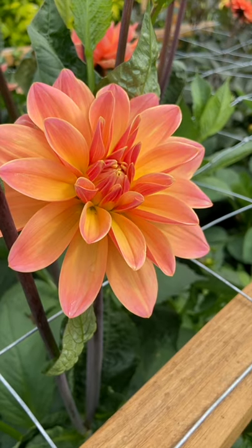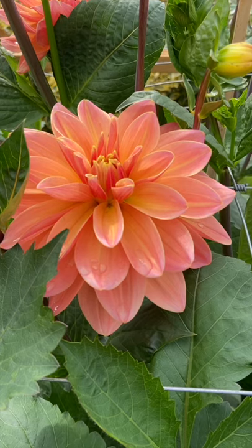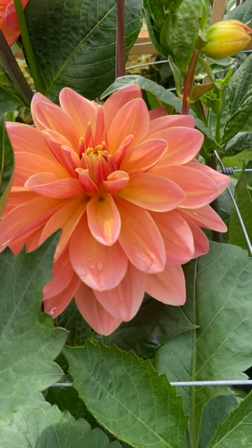It's got that peachy, soft yellow tone to it — definitely more on the peachy, nectarine kind of colours, but very, very pretty.